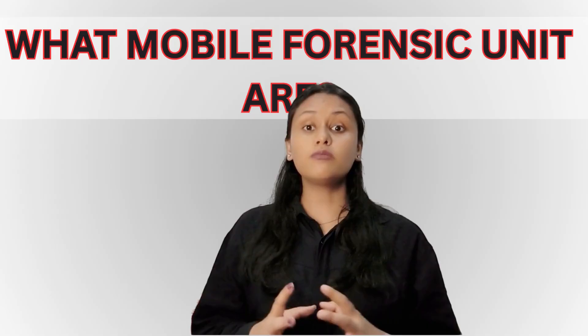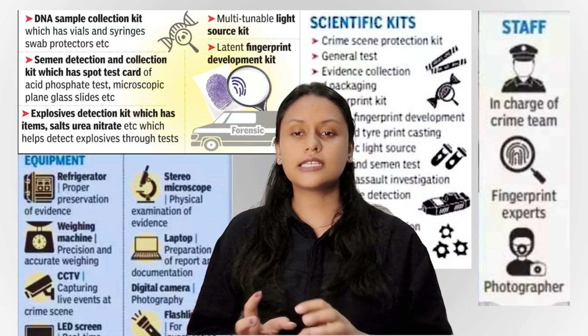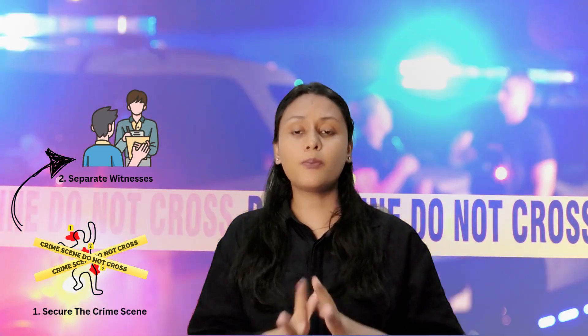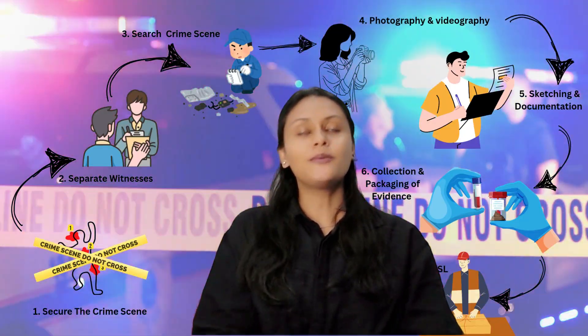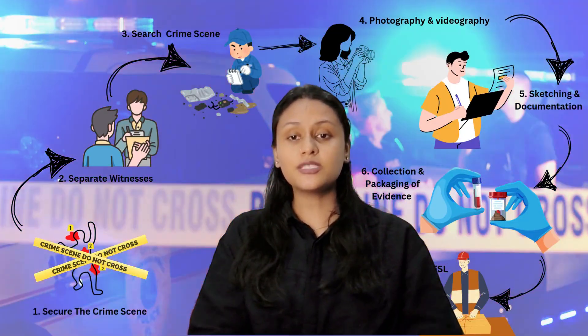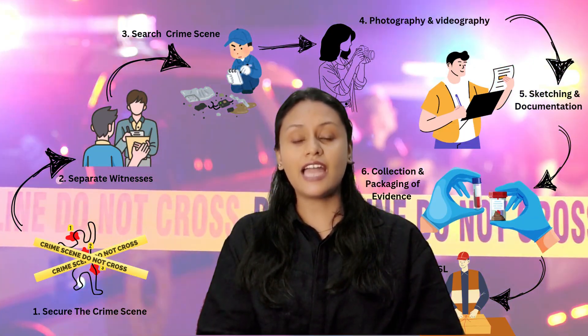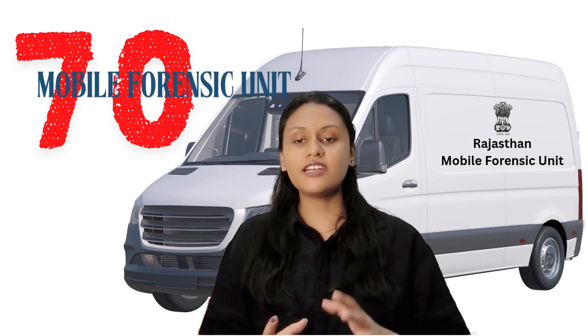Let's begin by understanding what mobile forensic units actually are. They are basically forensic vans equipped with tools and trained staff that visit crime scenes directly. Their job is to collect evidence from the crime scene — evidence like blood, hair, fingerprints, and digital evidence, depending on the crime scene. They preserve it with a proper chain of custody and even assist in reconstructing the crime scene right there, reducing delay in evidence handling and strengthening the justice process. Rajasthan already had 34 such units, and 36 more have now been approved, making it 70 units total.